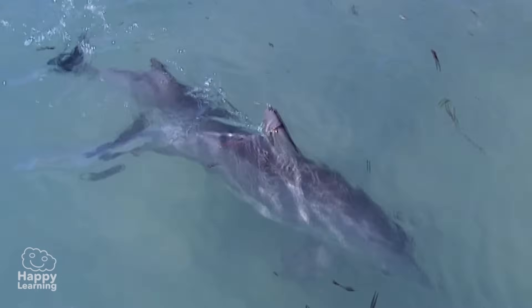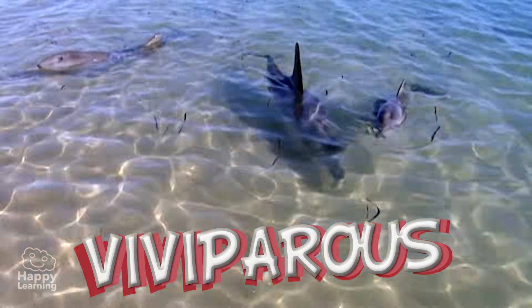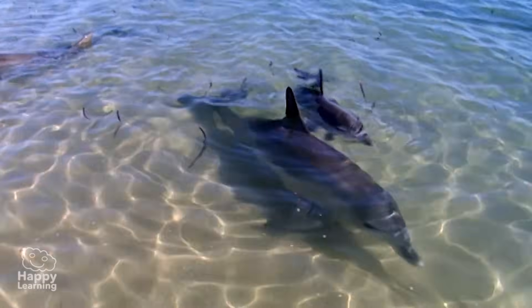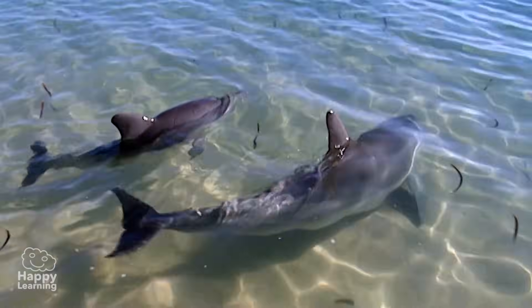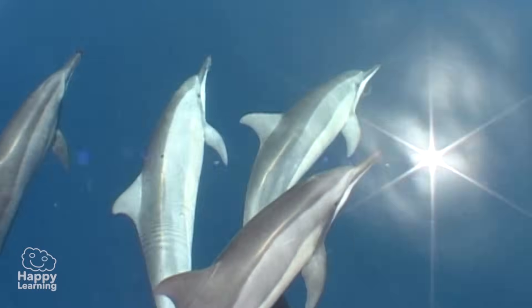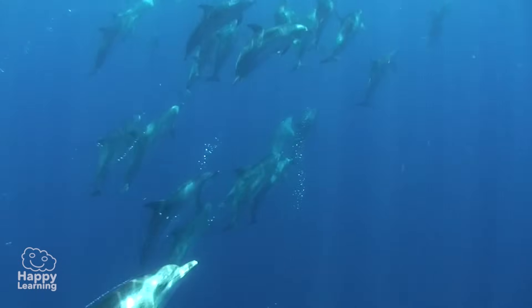Dolphins, like all other animals, are viviparous, and the gestation period of a dolphin is 12 months. During the first month of a baby's life, it feeds on the mother's milk, and then the baby is taught how to hunt by other members of its family.